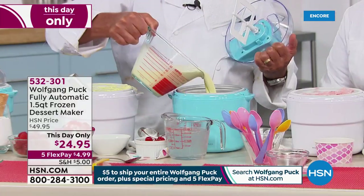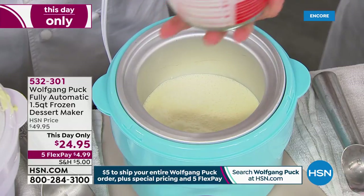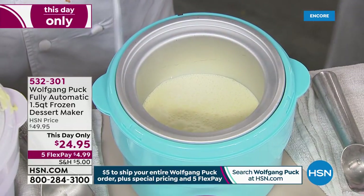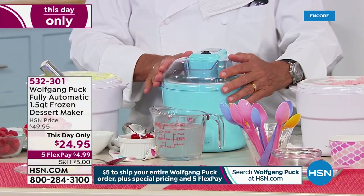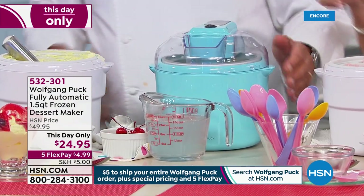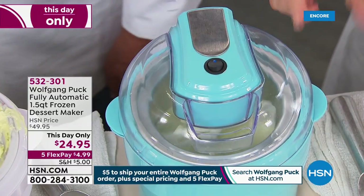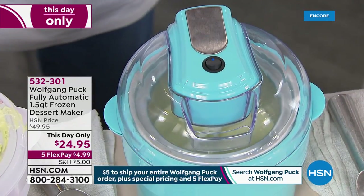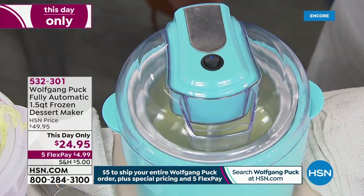Turn it on, and in half an hour you've got ice cream. A little dasher is spinning, turning against that cold canister and freezing it. You don't have to add ice, you're not adding salt — none of that. This is the easiest way to make ice cream. It's 50% off, and it's the easiest way to make a dessert for your friends at home or just for yourself.